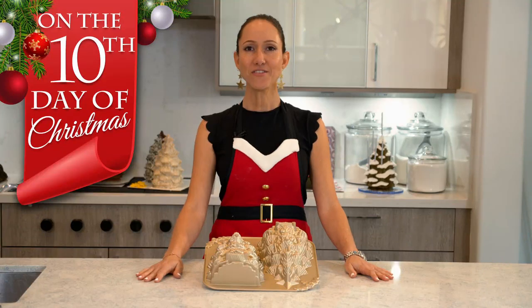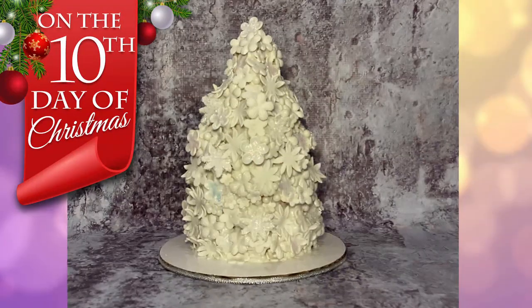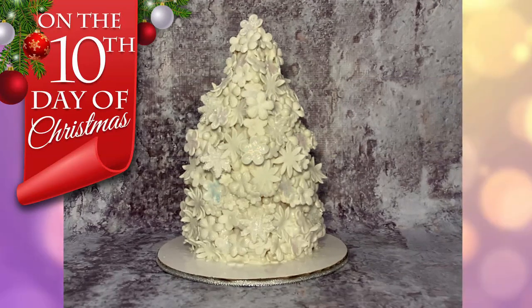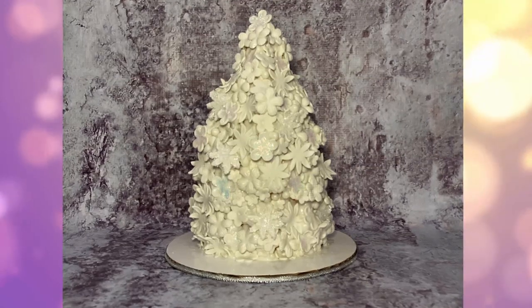On the eleventh day of Christmas, the cake that came to be is a white flower-covered Christmas tree. There it is — this is the flowery Christmas tree.